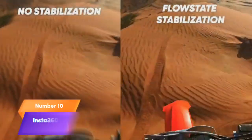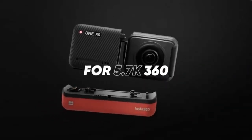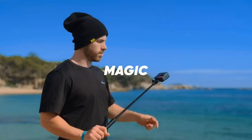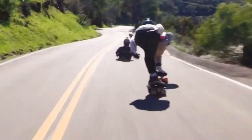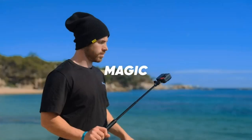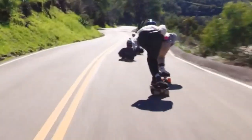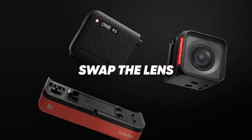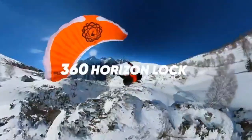Number 10. Unleash your creativity with the Insta360 ONE RS Twin Edition Creator Kit. This versatile kit includes a waterproof 4K 60 frames per second action camera and a 5.7K 360 camera with interchangeable lenses. Enjoy remarkable stabilization, capture stunning 48MP photos, and experience active HDR for vivid videos. With AI editing capabilities, your content will truly shine. Dive into the world of action and 360-degree photography with the Insta360 ONE RS Twin Edition Creator Kit.